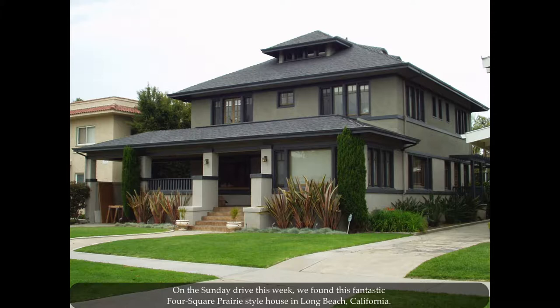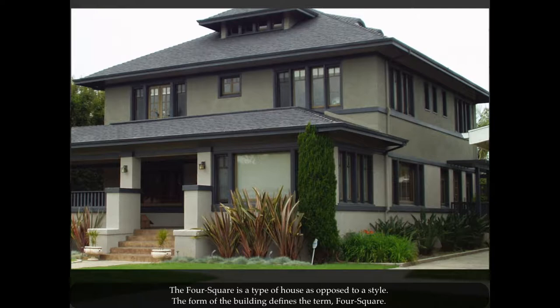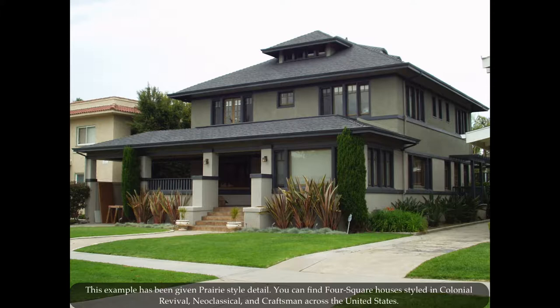On the Sunday Drive this week, we found this fantastic four-square prairie style house in Long Beach, California. The four-square is a type of house as opposed to a style. The form of the building defines the term four-square. This example has been given prairie style detail.